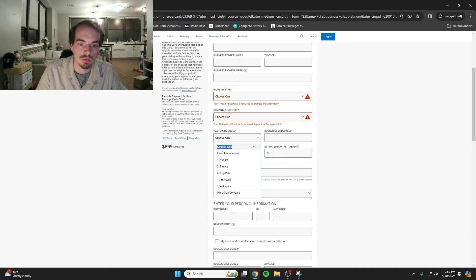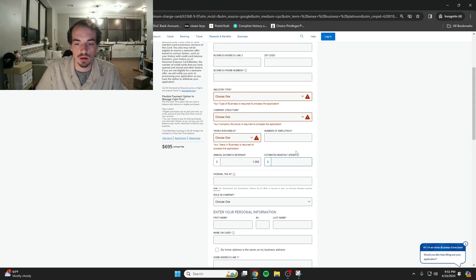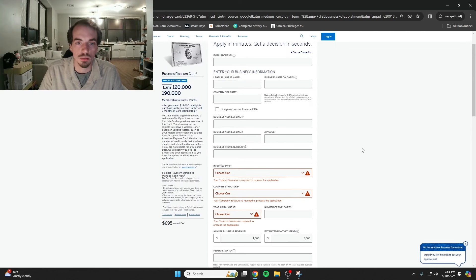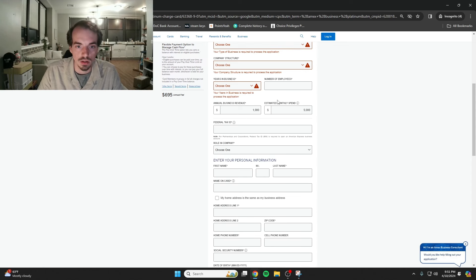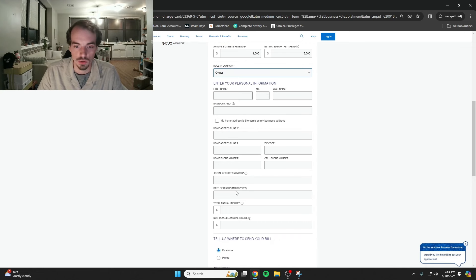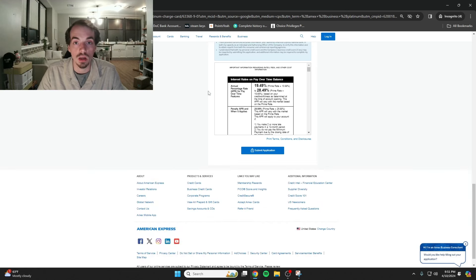Choose something associated with your business. For estimated monthly spend, I saw on Reddit to put around $2,000, but if you're getting the Business Platinum, probably put higher like $5,000. They'll take your annual income into account too. If you're a sole proprietor, you won't need a tax ID — just your personal information, total annual income, and social security number. Fill all that out, hit submit, and they'll either deny or approve you. If you already have an American Express card, it'll be a soft pull.